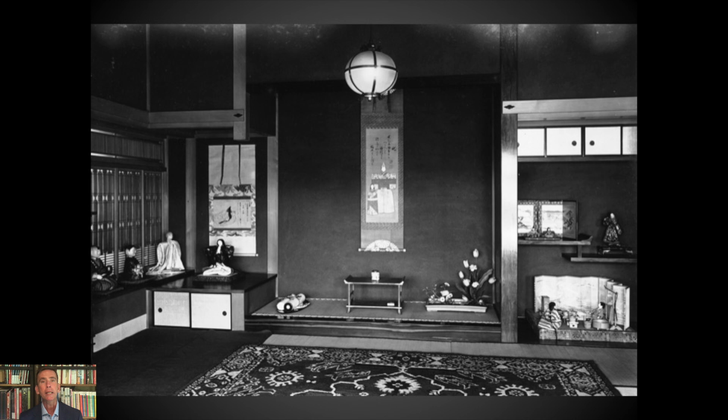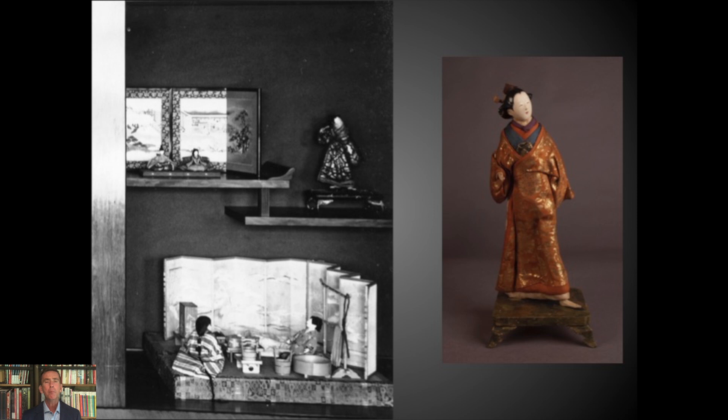Turning to the early 20th century, we find photographic images of Takashi Endo's unaiso, or children's villa. I return to this series of images a lot because the collection of Ningyo was just extraordinary, and it gives us a sense — particularly for non-Japanese viewers — of how these dolls would have been displayed in the domestic context. Here you have a Japanese interior with what's called a tokonoma, or display alcove, with a hanging scroll that would have changed seasonally.